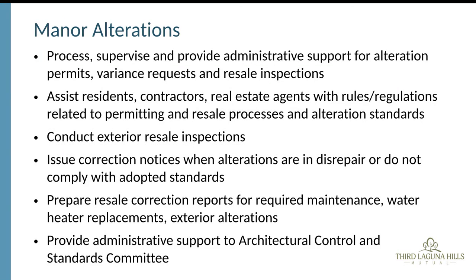The manner alterations department processes, supervises, and provides administrative support for the permission process. They also work with variance requests, retail inspections, and assist residents, contractors, and real estate agents with rules and regulations related to the permit and resale process. The goal is always to make the process as simple as possible for residents.